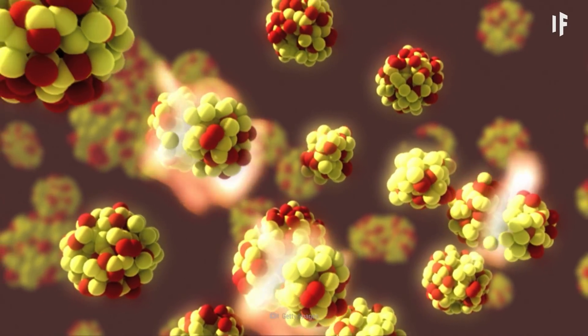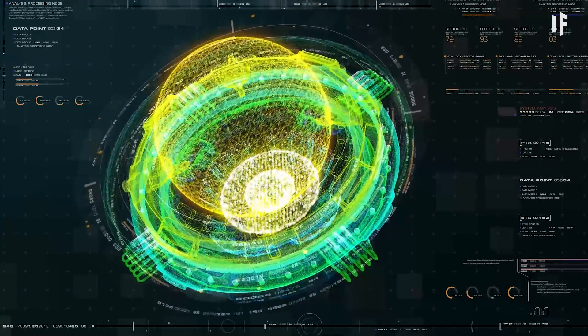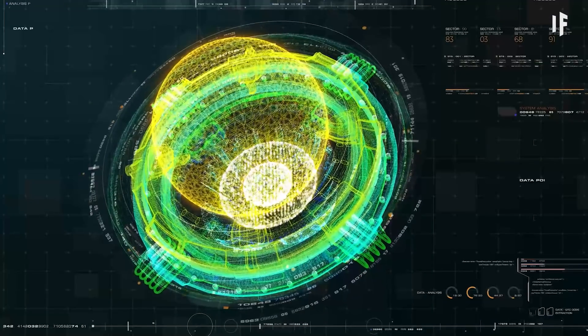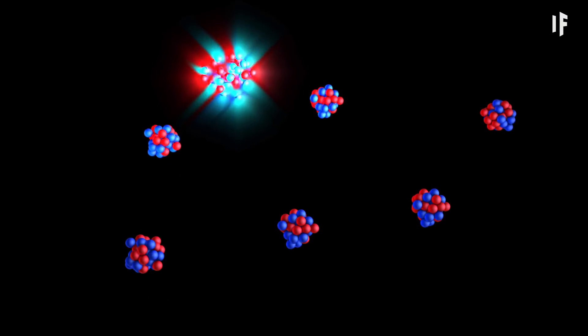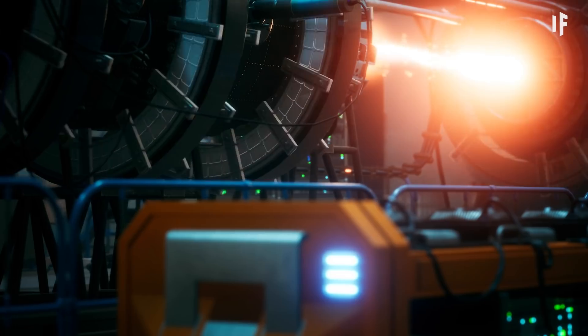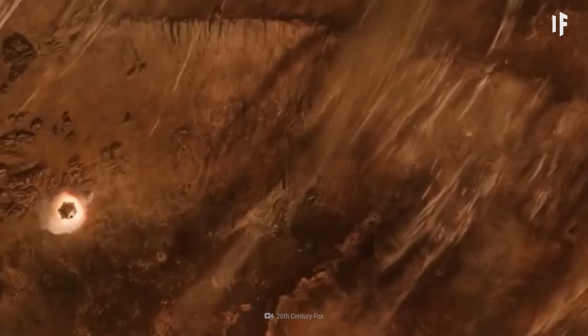But in the future, when we've got the right technology, we could use fusion instead. Fusion is the opposite of fission — it would join at least two smaller atoms into a bigger one, releasing up to four times more energy than fission. That would be one energetic rocket.